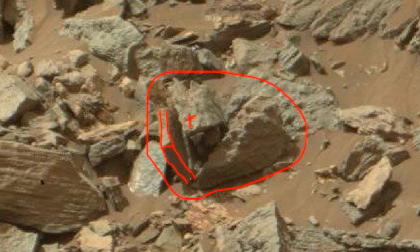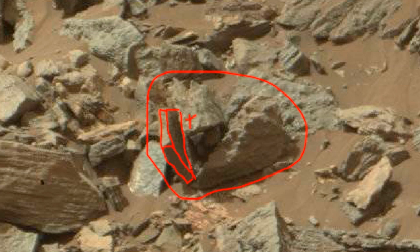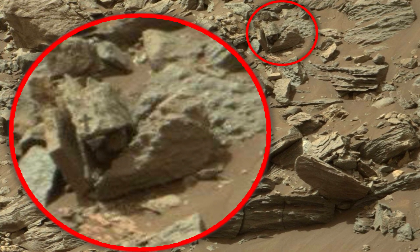Here you can see something interesting. Next to a flat, rectangular slab, on which something is written, there is a stone — on it is drawn a cross in a circle. This and many other findings make me think that there was an intelligent civilization here, capable of art and religion.